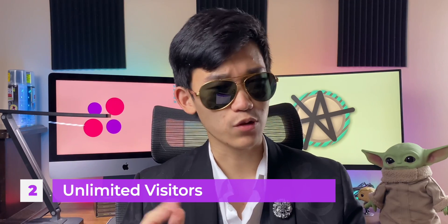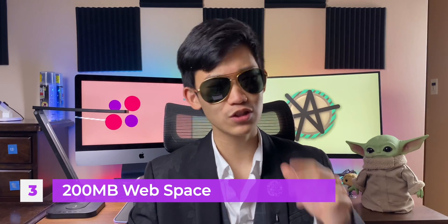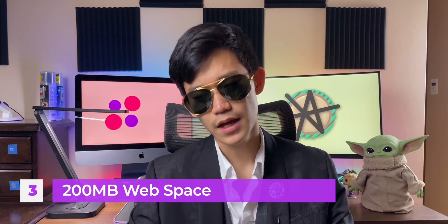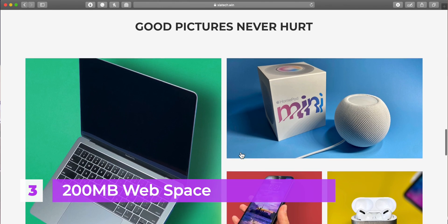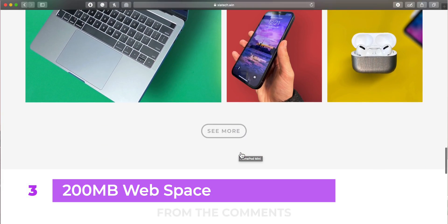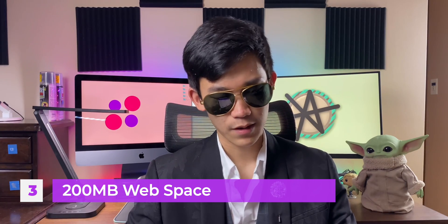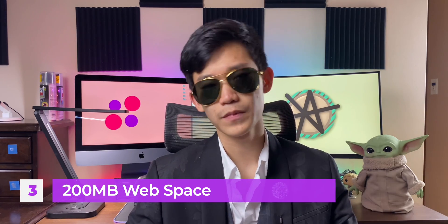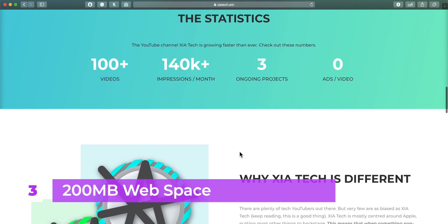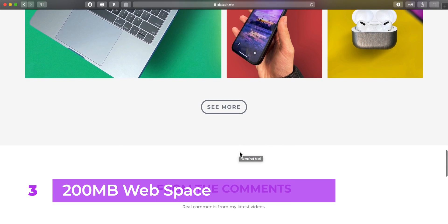You can have unlimited visitors on your website and it's still going to be free. However, there is one drawback with the freemium version. You can only have 200 megabytes of web space. Basically, if you upload some images, like a thumbnail or some background backdrops, it might be a bit less. So that's one downside. But 200 megabytes, for most people, is actually really usable. My website, which we'll be using as an example, has elements that are very big, but it's still under that 200 megabyte range.